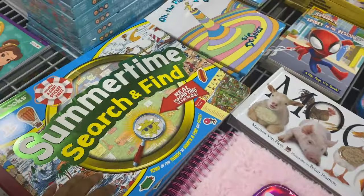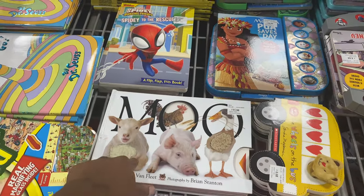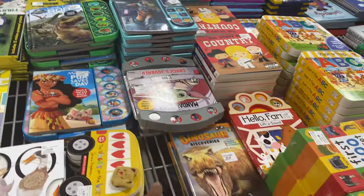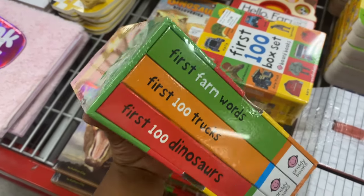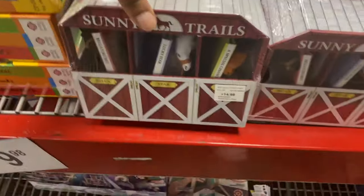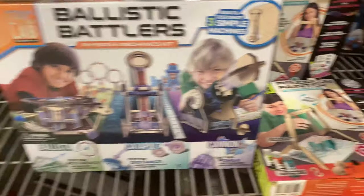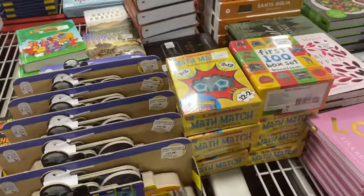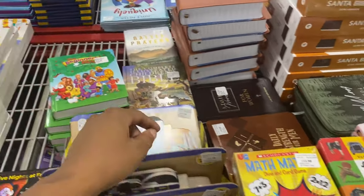They have summertime search-and-find books for $9.98, Dr. Seuss for $8.48, and little books like Moana, Dominion, and Dinosaurs. I actually had the Moana one for my son. Then they've got a 'First Farm Words — 100 Trucks and Dinosaurs' book set for $11.98.